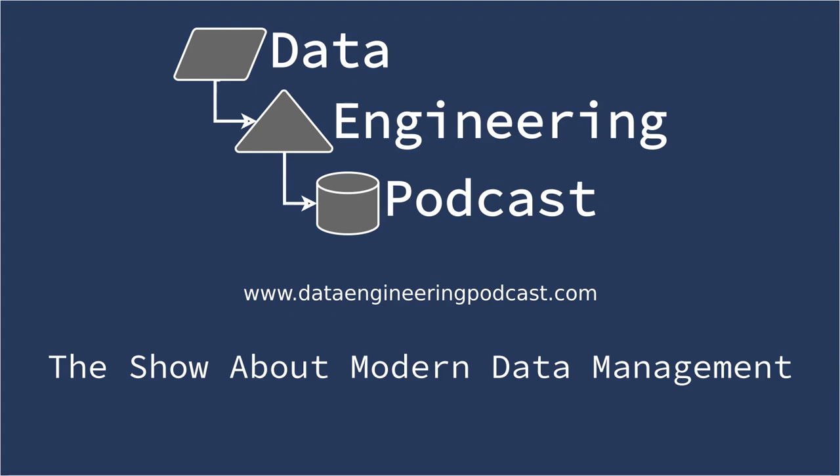You listen to this show to learn and stay up to date with what's happening in databases, streaming platforms, big data, and everything else you need to know about modern data management. For even more opportunities to meet, listen, and learn from your peers, you don't want to miss out on this year's conference season. We have partnered with organizations such as O'Reilly Media, Corinium Global Intelligence, ODSC, and Data Council.